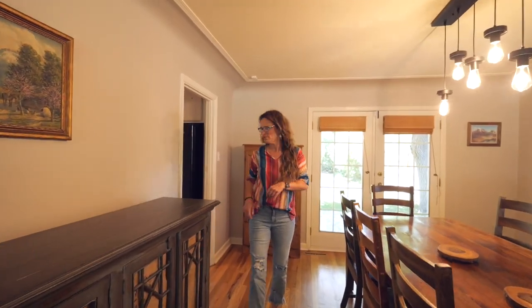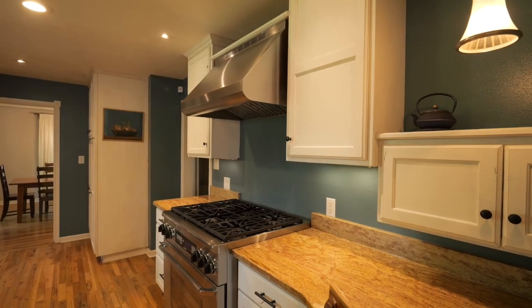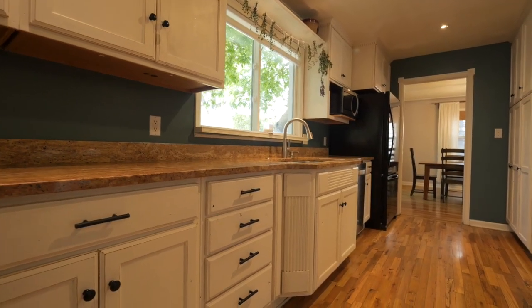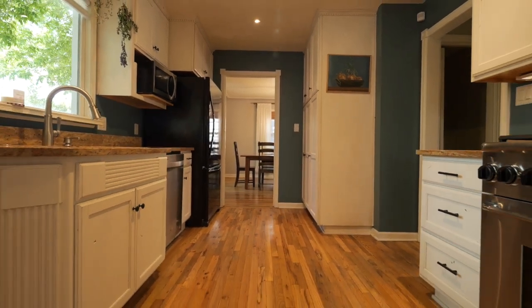And check out this kitchen. The custom kitchen is a chef's dream with granite countertops, under cabinet lighting, a high-end gas range, a range hood, a built-in desk, a perfect pantry, and all the appliances in this kitchen are included.